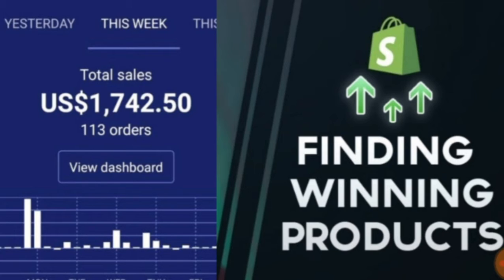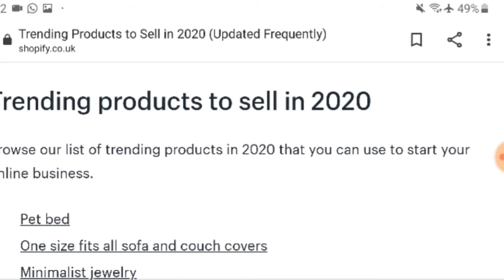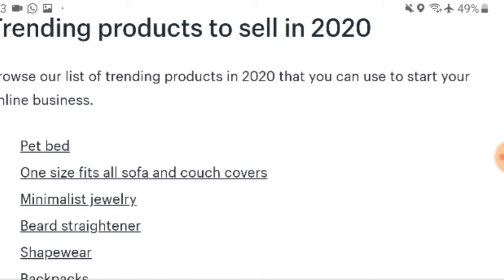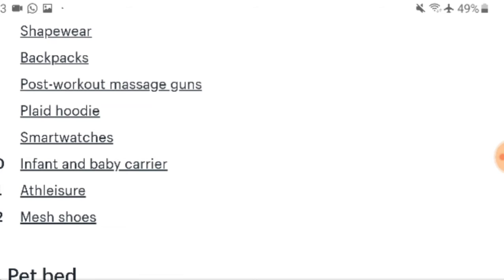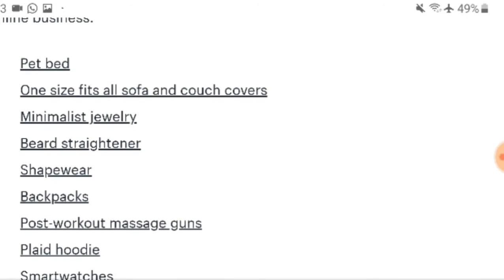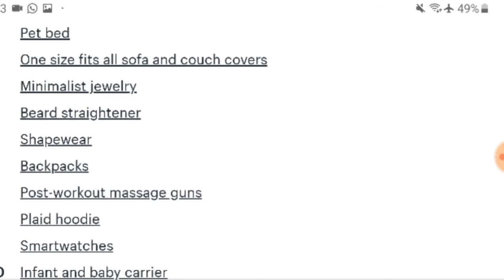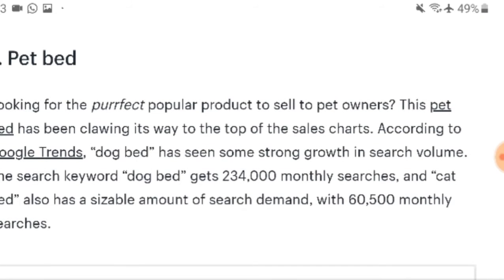First of all, go to Google — I'm going to show you on screen step by step. I'm currently on the Shopify website: 'Trending products to sell in 2020, updated frequently.' Some of the top products are: a pet bed, one-size-fits-all sofa and couch covers, a hair straightener, shapewear, backpacks, smartwatches, mesh shoes, infant and baby carriers, post-workout massage guns. These are some of the top-selling products online right now.